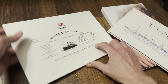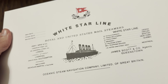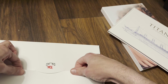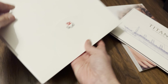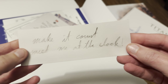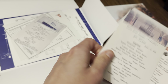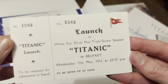Also in here we have a big white envelope with White Star Line on it - smooth texture. Being careful getting this out. It folds out and we've got some items inside including a launch ticket.